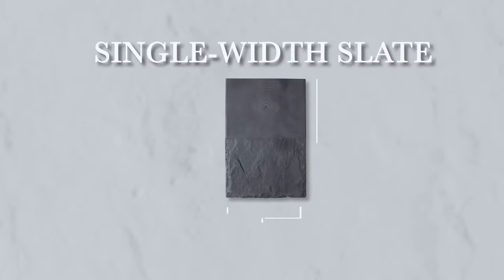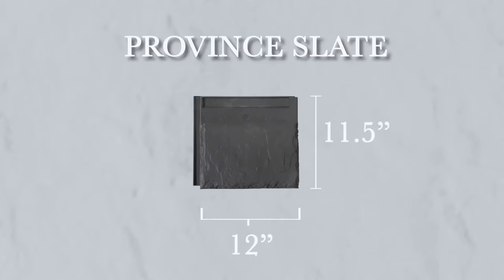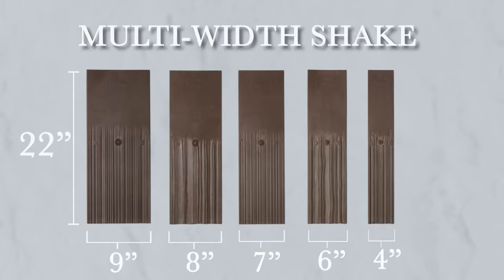Whether you value the timely installation of single width, the authenticity of multi-width, or the beauty of Province at a fraction of the cost, we offer all these tile options and more in both classic slate and cedar shake.